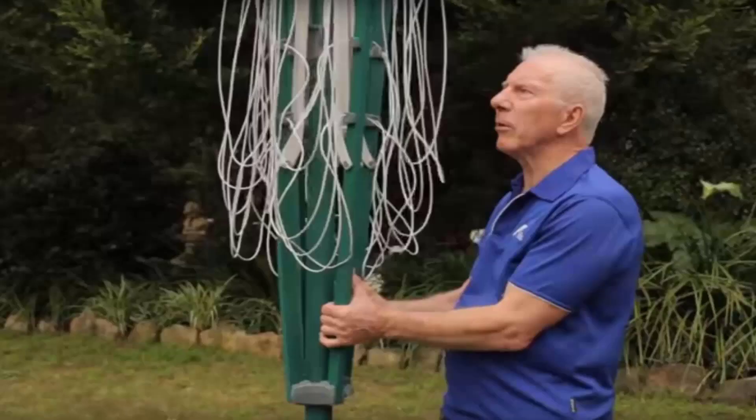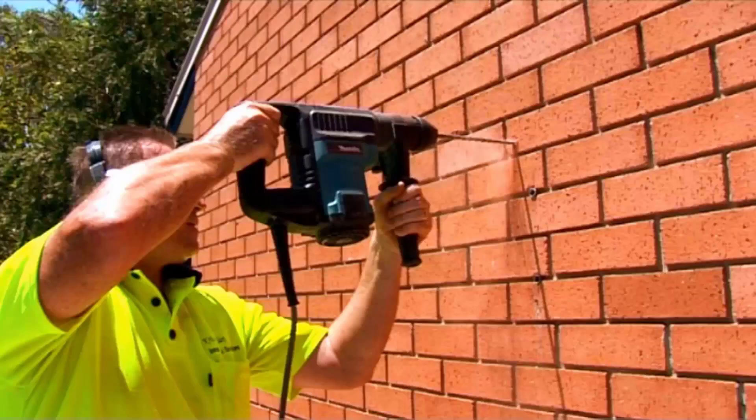If you need any help installing your new clothesline, Lifestyle Clotheslines has a full installation service around Australia. We have a team of highly qualified installers that can install all types of clotheslines, including folding or fixed rotary ones, and any type of wall mounted or retractable clothesline. If you have an old clothesline that needs removing, we can also take it away and dispose of it for you.